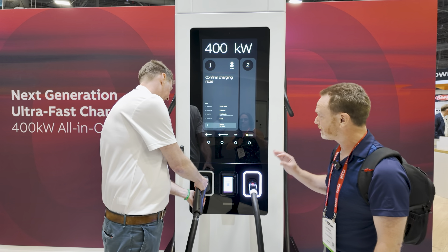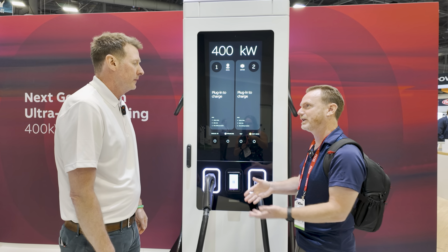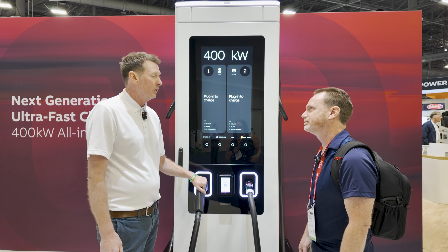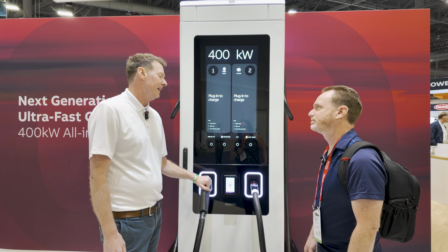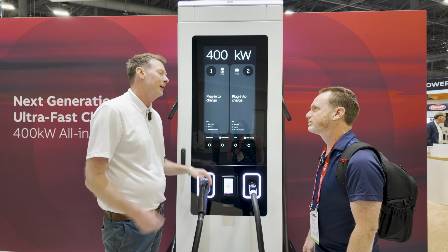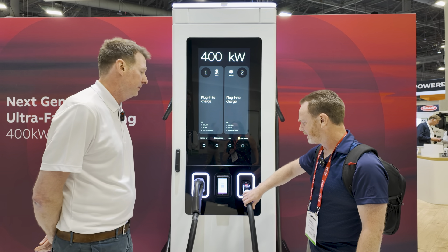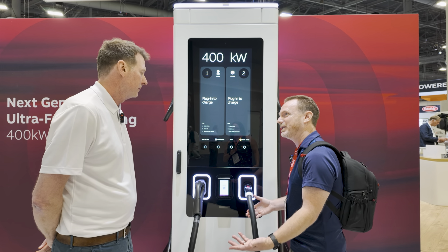We're used to thinking that high power requires liquid cooling, but we believe you can get similar speeds with an air-cooled cable and higher reliability. This cable can deliver 600 amps peak on both ports. The reliability and uptime are key — you really want the charge to work with no downtime. Compared to a Tesla connector, this J3400 connector is thicker, but it's air-cooled with more reliability in the long run.